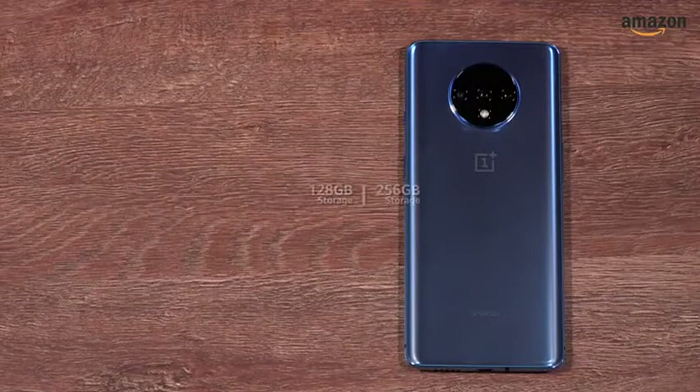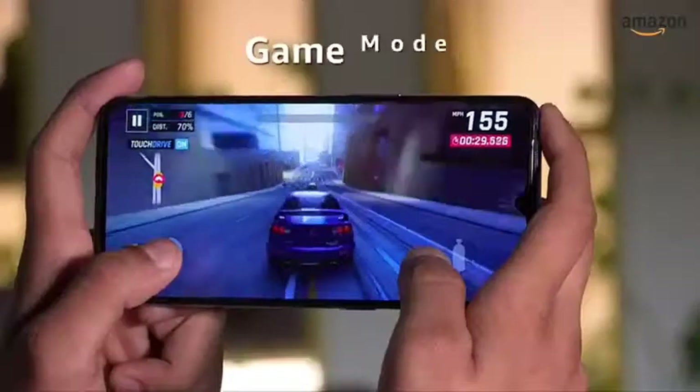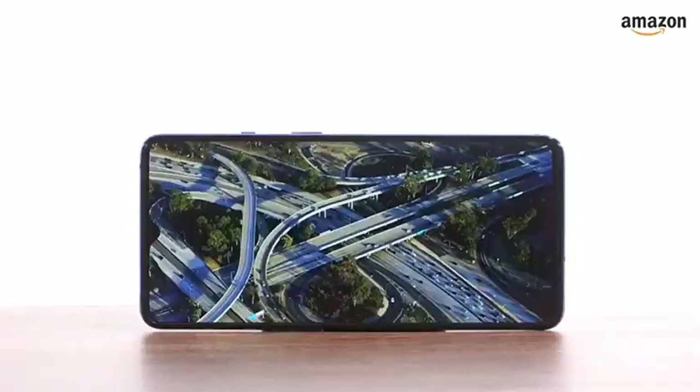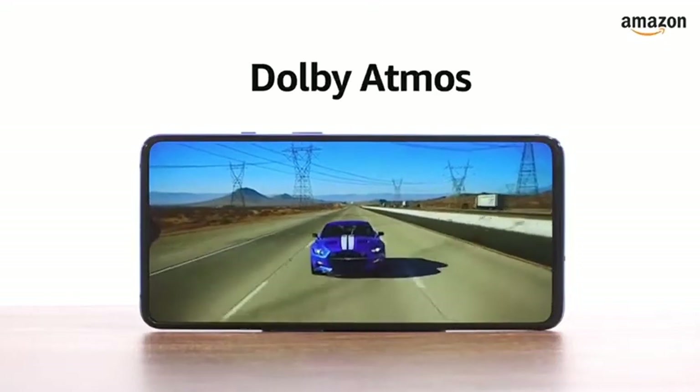The smartphone boasts the latest UFS 3.0 storage. It also supports a game mode to give mobile gamers an immersive experience. Adding to the immersion, the smartphone has two speakers for stereo sound. The phone also supports Dolby Atmos.